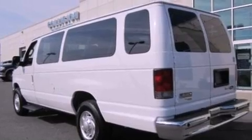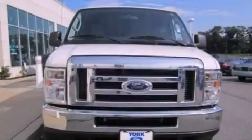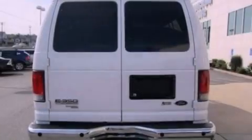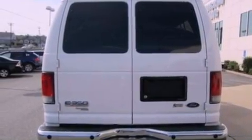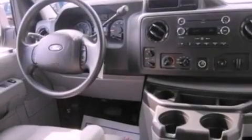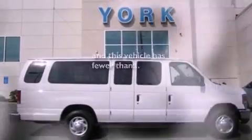All of the following features are included: a low tire pressure indicator, traction control and stability control systems, cruise control, a 6-speaker audio system, running boards, 12-volt power outlets, privacy glass, an anti-lock braking system, and air conditioning. This vehicle has fewer than 27,000 miles on the odometer.